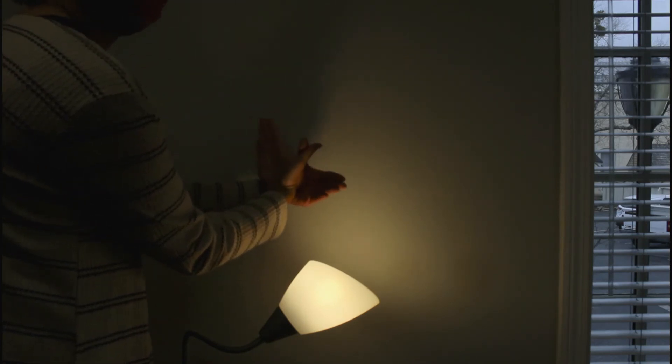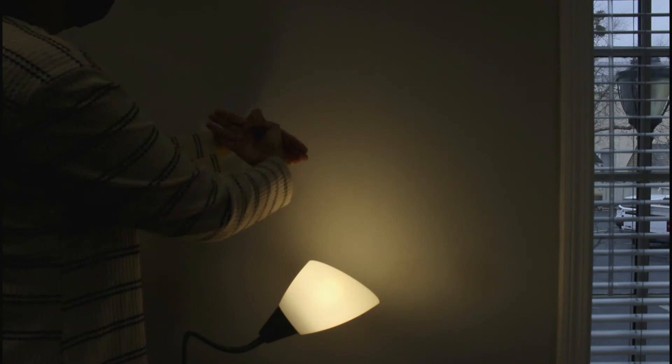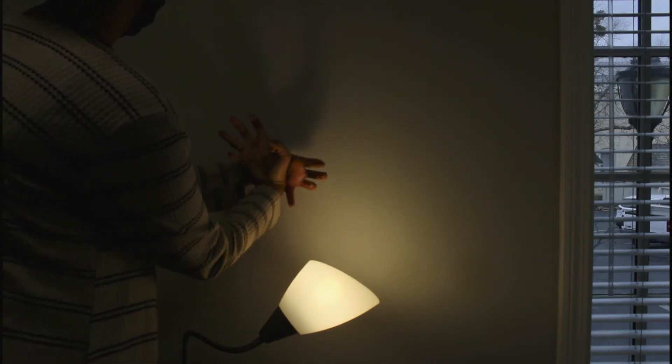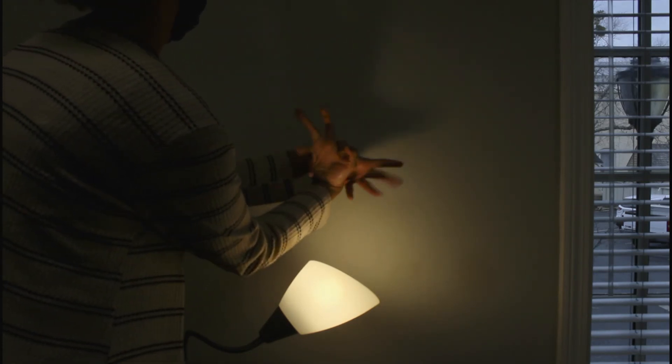All right, let's try to make a creepy crawly spider. We're going to move our thumbs inward and spread our fingers apart and fold them a little downwards. Now, you can wiggle your fingers and it turns into a spider.